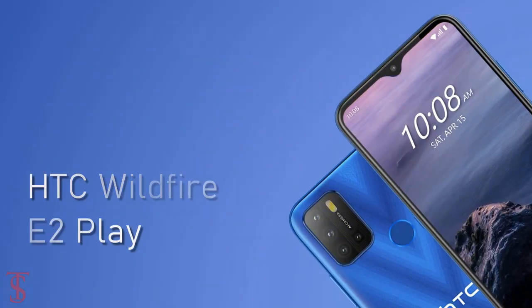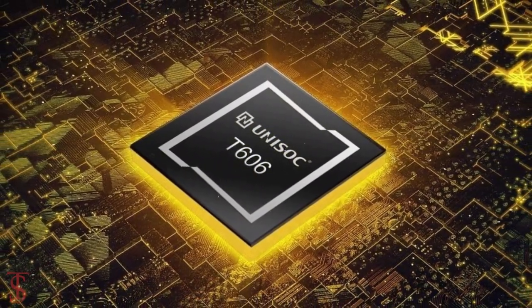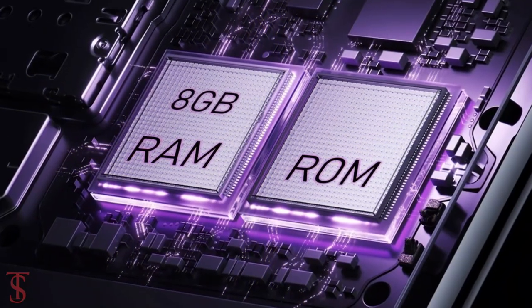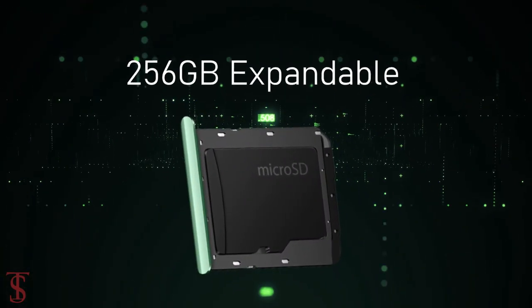Under the hood, the HTC Wildfire E2 Play comes powered by the UniSoC T606 chipset, paired with a Mali G57 MP1 GPU, and it packs 8GB of RAM and 128GB of onboard storage, which is further expandable up to 256GB via a microSD card slot.